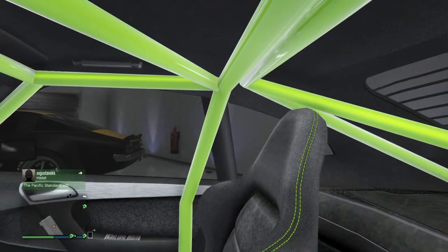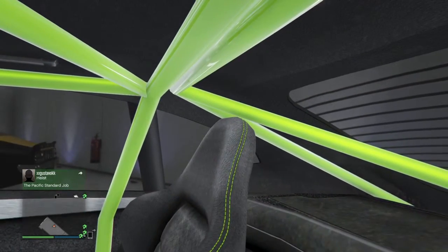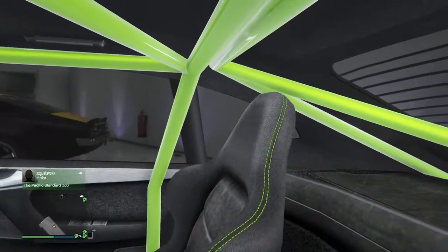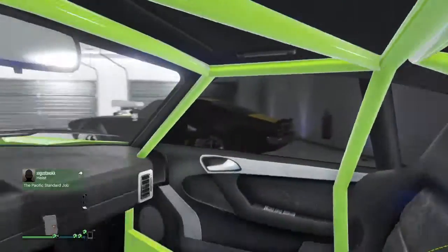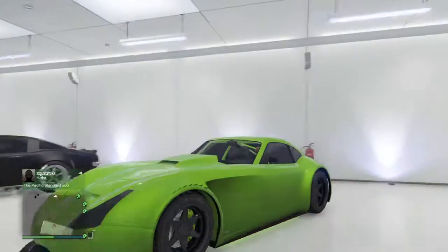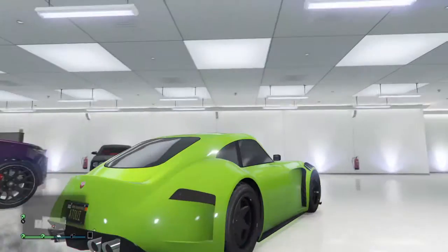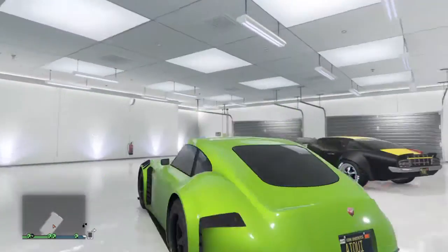It really looks nice, in my opinion. And also the roll cage — yeah, really nice car. I put black rims, just like my lights and my front splitter. Really nice car.